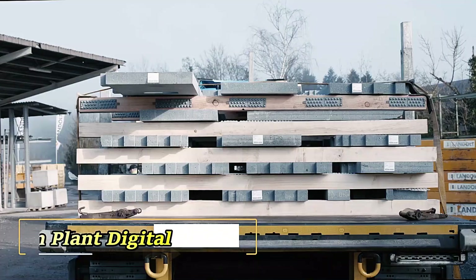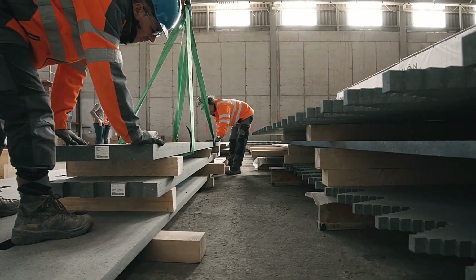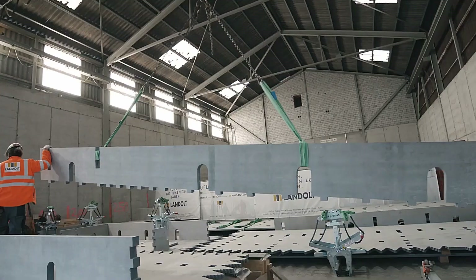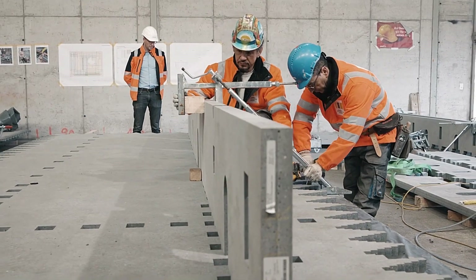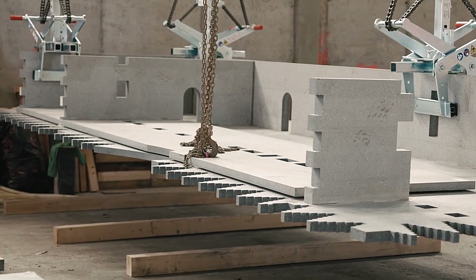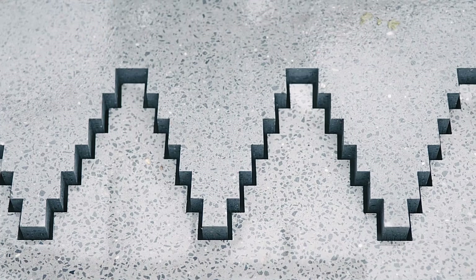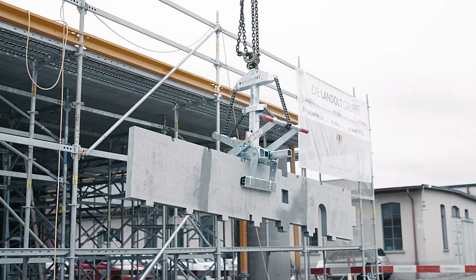The Zurich University of Applied Sciences and the City of Winterthur have developed an innovative material called CPC, Carbon Fiber Pre-Stressed Concrete. This revolutionary material is three times thinner than traditional concrete slabs while maintaining the same load-bearing strength, making it ideal for diverse architectural applications. The first project using CPC is a versatile building in Winterthur, functioning as a discussion space, experimental workshop, and coffee shop.